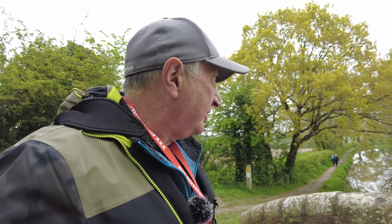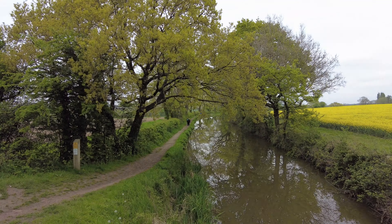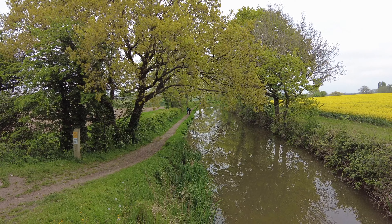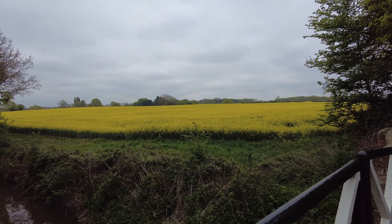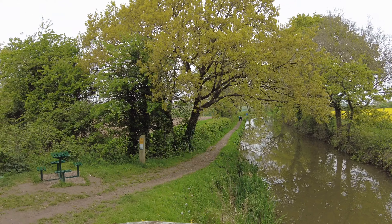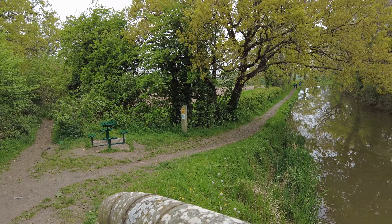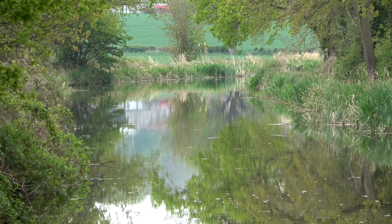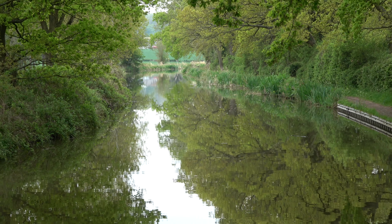I've just chatted to two ladies sat on the bench here — they've just gone off. I'll give you a little swing around. I've given them a card. This is the view here, which is stunning. There's a little bench there — I thought they brought it with them for a minute, but it's screwed down. Just a shot down the canal — lovely reflection down there. I'm going to get a few pictures of that in a minute.